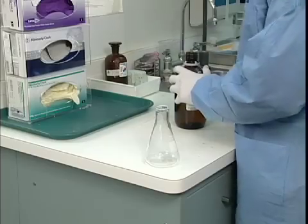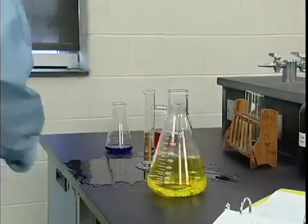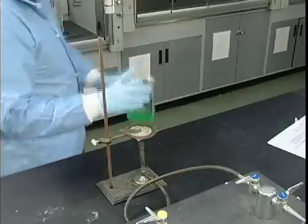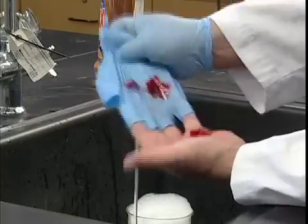We're all human, no matter how many years of school or work we have under our belts. And when things get hectic, we often suffer from an overwhelming urge to do the wrong thing, to take shortcuts and ignore safety precautions.